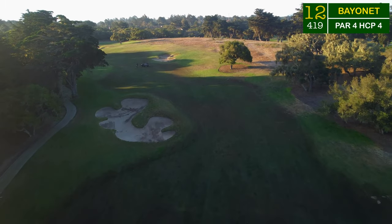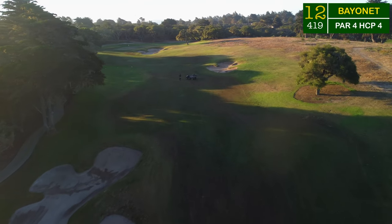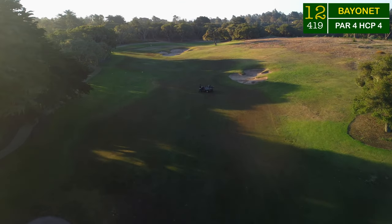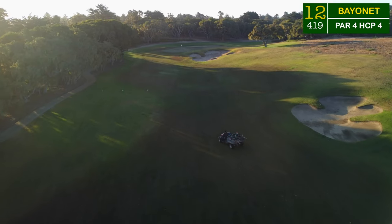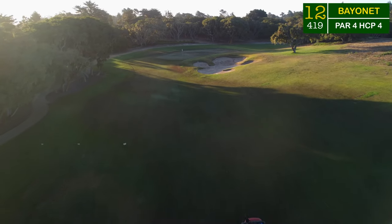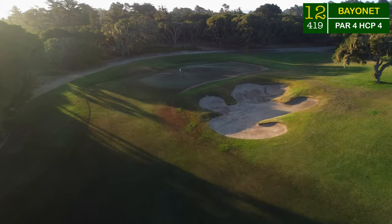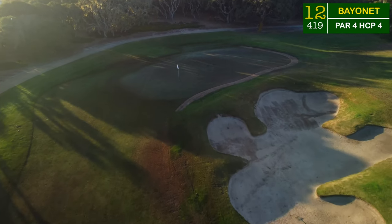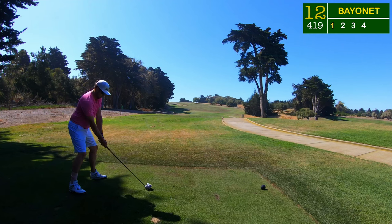On to the 12th hole, 420 yards heading right back up the hill you just came down on number 11. That fairway bunker on the left-hand side will serve as a giant wall of sand off the tee shot — make sure you clear that — and you'll find yourself about 150 to 200 yards into this green sitting way up on the hill and backed up against another bunker.